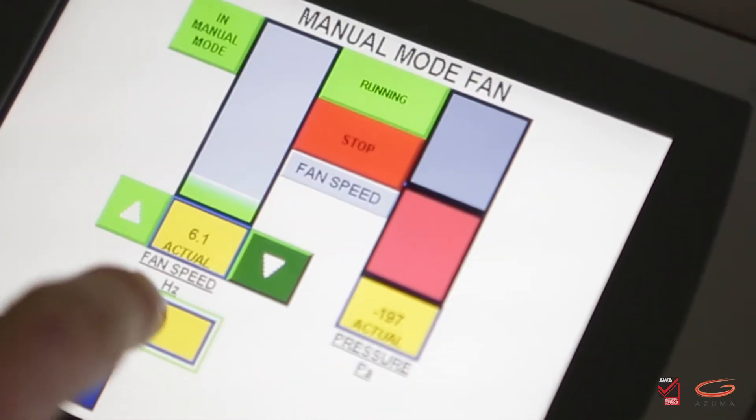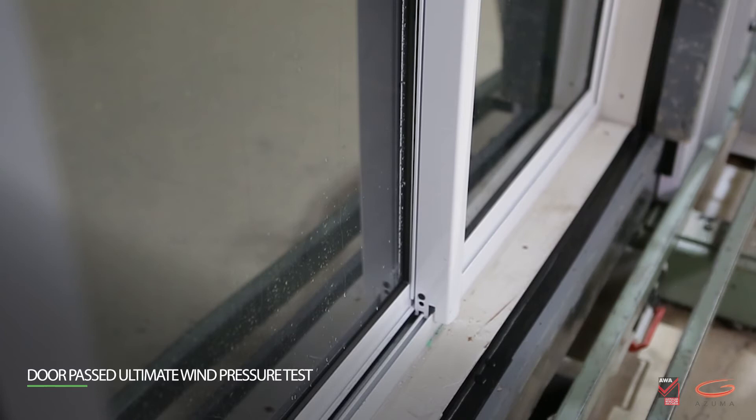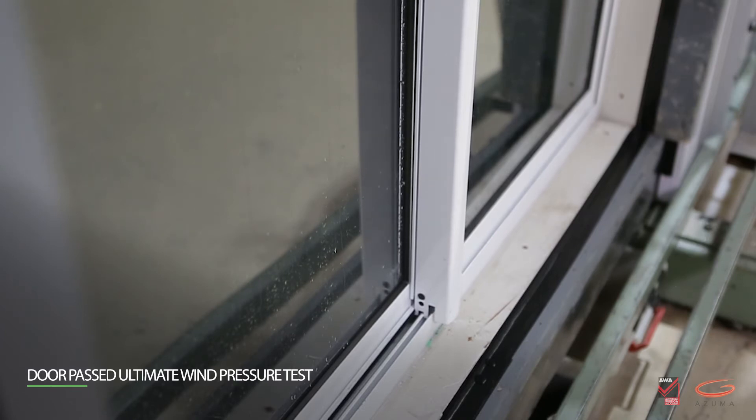The ultimate strength test is mandatory for windows and doors. AS 2047 sets out the test pressures depending on the design strength of the window sample, and subjects the window or door to 10 seconds of pressure in both the positive and negative direction. A fail is considered when any part of the window deforms or any of the components break, in which case it would be rejected.